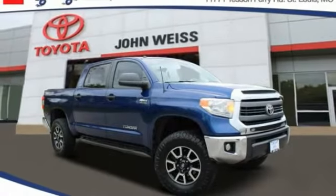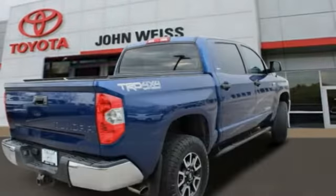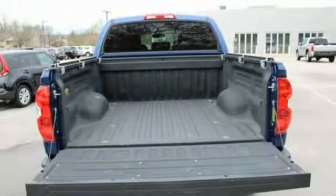Come test drive the 2014 Tundra. The Tundra has a number of unique features useful for those using it as a work truck, including extra-large door handles, a deck rail system, and an integrated tow hitch.